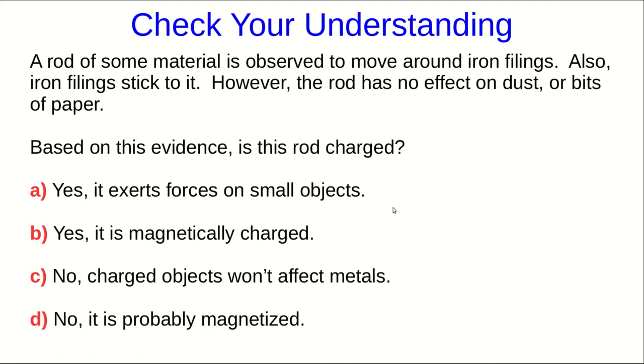At the end of the last part of this video lecture, I asked you two questions. So, here's the first of them. We have this rod, and it moves around iron filings, but not dust or bits of paper. Is it charged?